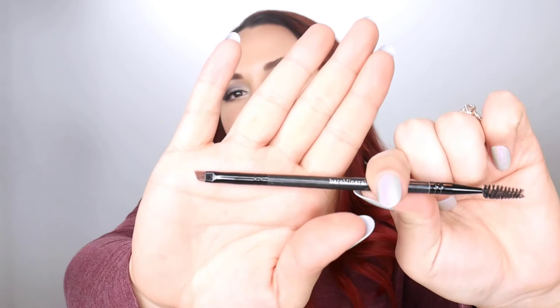For liner brushes, you usually have two options: pointed and angled. Pointed ones are great for super precise application, while angled brushes are great for creating a winged eye with gel eyeliner because the shape of the brush actually helps make the wing for you. Brow brushes typically look like an angled liner brush with a spoolie on the end — a glorified mascara wand — and are more stiff than a liner brush so they can really work the product into your brows.